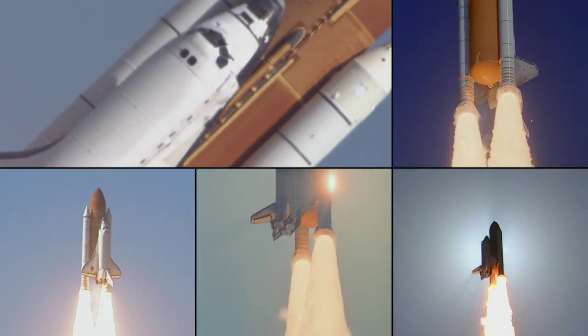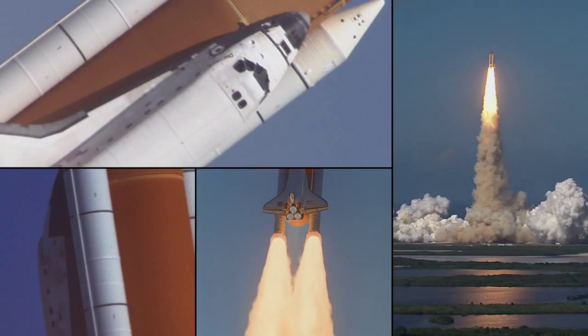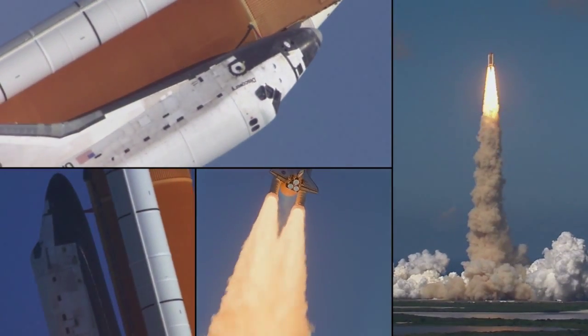Zero in. Roll program. Roger, roll Discovery.